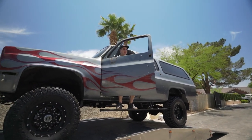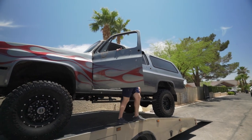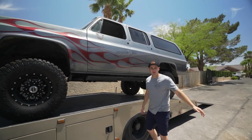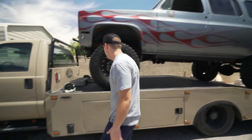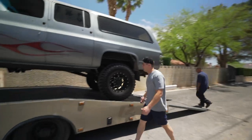We've got some work to do but she's a beast. We're happy to do the work. Strap her down and get out of here. Having a tow truck - you can't beat it. Drive right up, strap it down, and out of here.